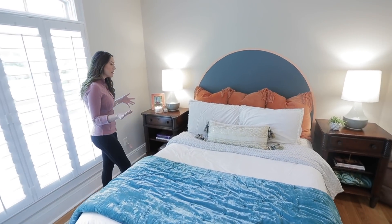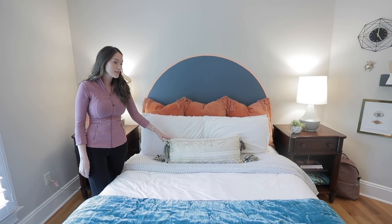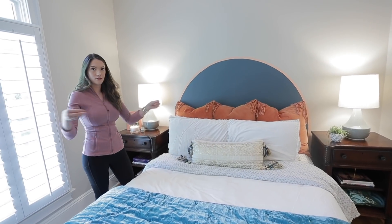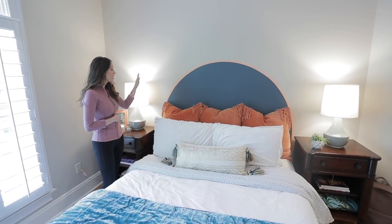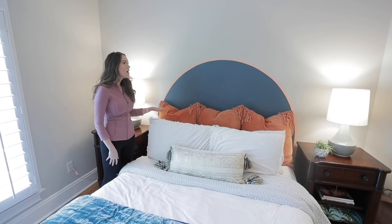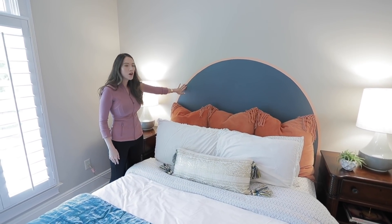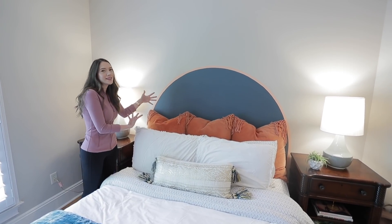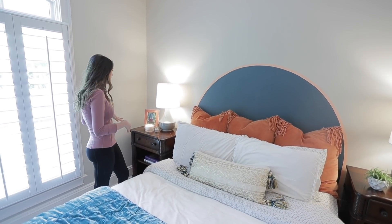Coming over to the bed — I believe all of this bedding except for this one pillow is from Target, and this one is from Anthropologie. It's just on one of those little metal bed frames, so I didn't have a headboard. Originally I was just using these pillows as a headboard, but it still needed something more. So we painted this arch on the wall. It's not super perfect, but I kind of like how it adds to the 'we did this' vibe — maybe that's just what I tell myself because it's a little messy.